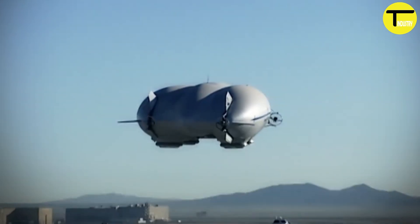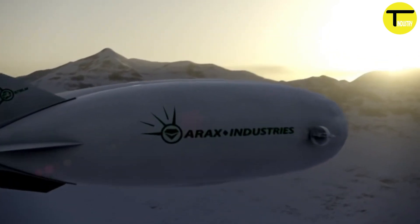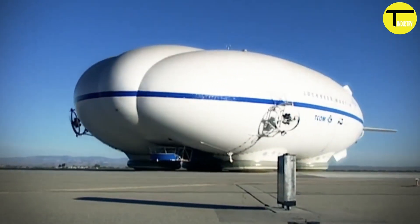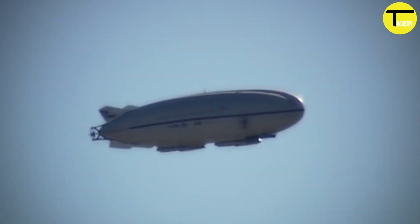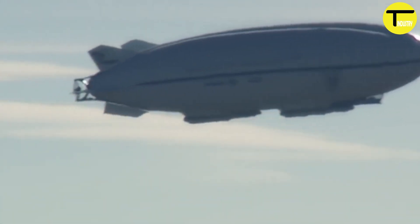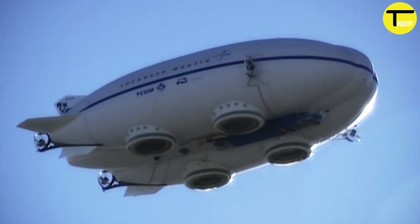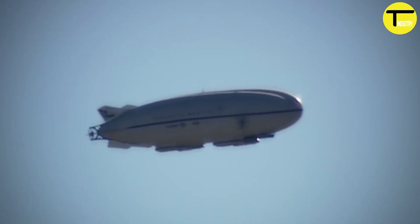The P-791 can lift up to 20 short tons of cargo. The technology behind it was carried forward by two aerospace companies into the new Z-1 hybrid airship, a next-generation design that promises to redefine the future of cargo transport, making it more efficient and versatile. The P-791 is a glimpse into a future where airships blend the romance of early air travel with the needs of modern logistics.